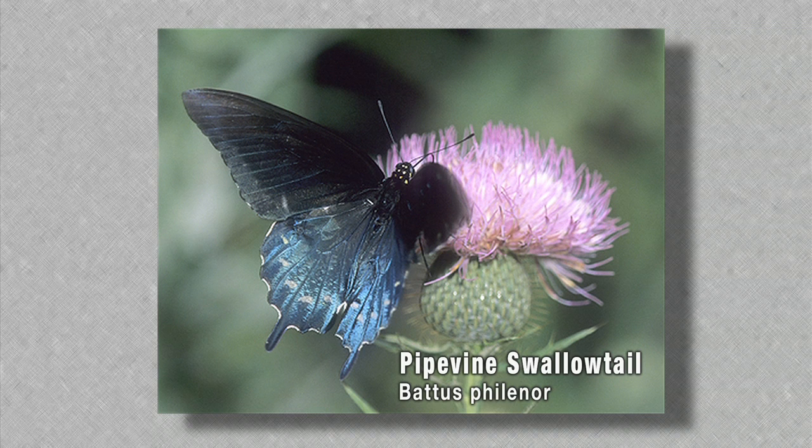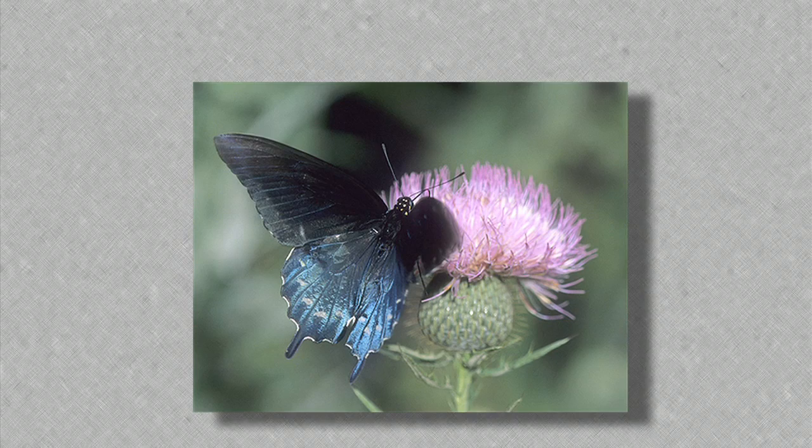They're both distasteful — they both have toxins — and that bright orange warning coloration protects them. Now there's another complex that's more Batesian mimicry, here in Oklahoma involving the pipevine swallowtail. The pipevine swallowtail is the model; their caterpillars eat pipevines and sequester poisons from that. They're a black butterfly with a shiny blue on the wings, and all predators know when they grab one, it's distasteful, so they'll drop it. And so there are other butterflies here in Oklahoma that mimic that butterfly.